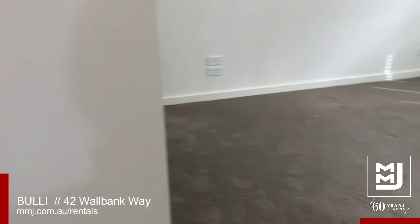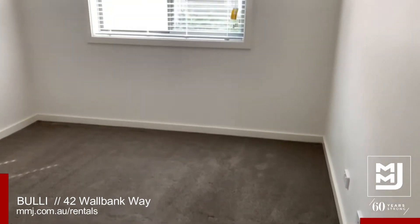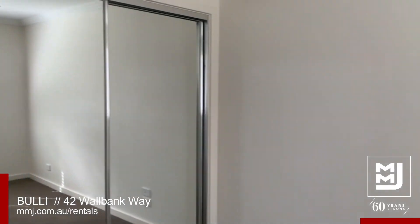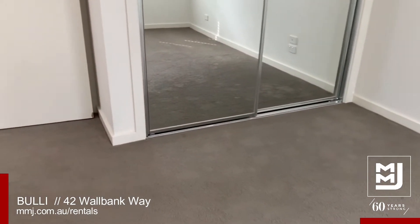Joining that is the third bedroom — again very spacious, with a ceiling fan and double-door built-in wardrobe. Carpet to the bedrooms.